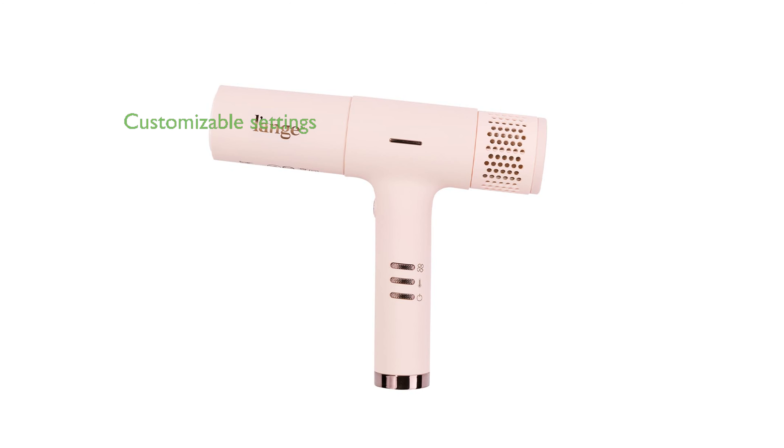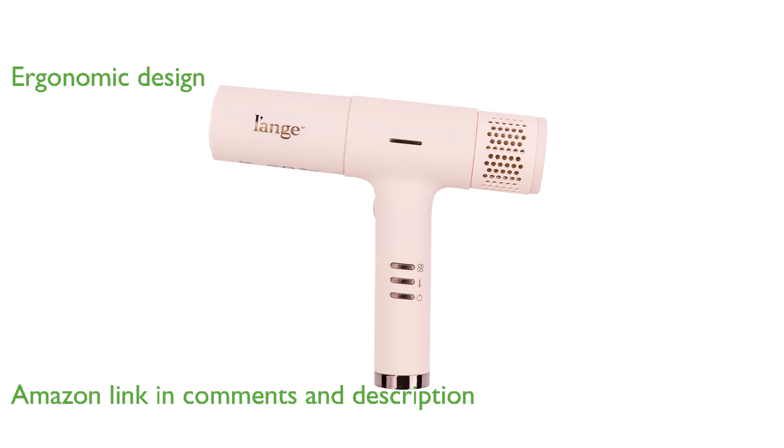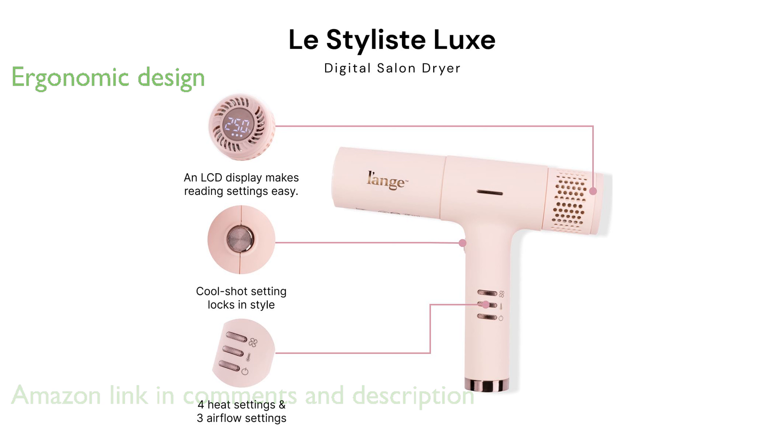The List2List Luxe hairdryer features a sleek LCD digital display that allows you to customize heat and airflow settings to your liking. Weighing less than one pound, this hairdryer is designed with balanced motor placement, making it comfortable and ergonomic to use.